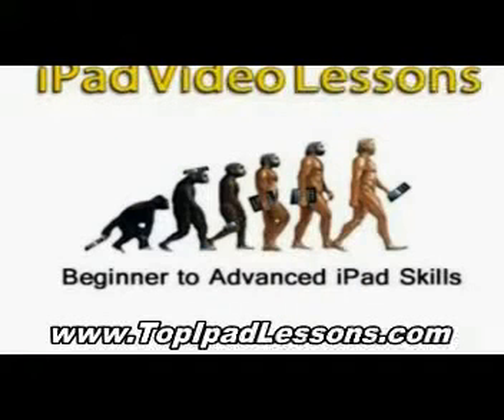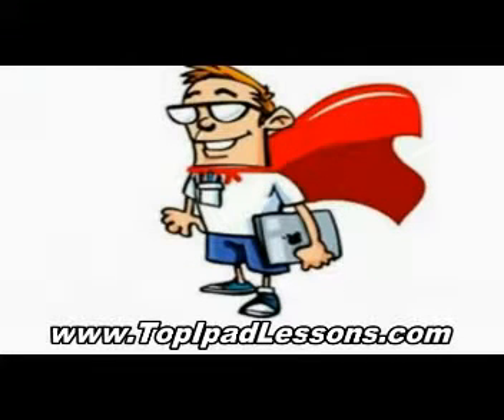I wanted to get the most out of my purchase naturally. I wanted to be able to do everything that I could with my iPad, so I started searching the internet. I looked for different iPad video lessons, and there's a bunch out there. But when I found iPad Pete, I found out that this guy was the real deal.